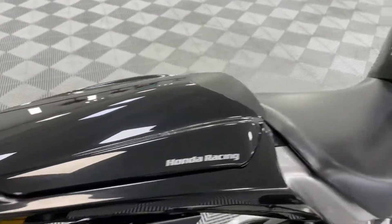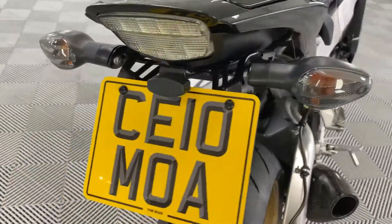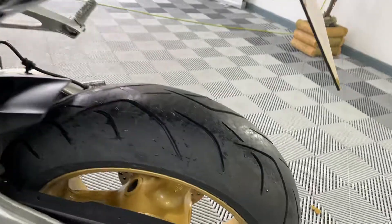Rear seat cowling completely unmarked, seat unscratched. Tail tidy, lovely neat back end. Brand spanking new rear tyre fitted today.